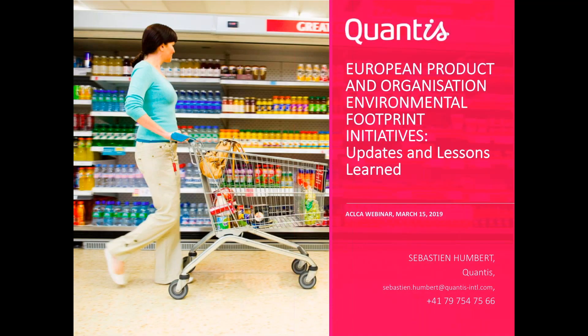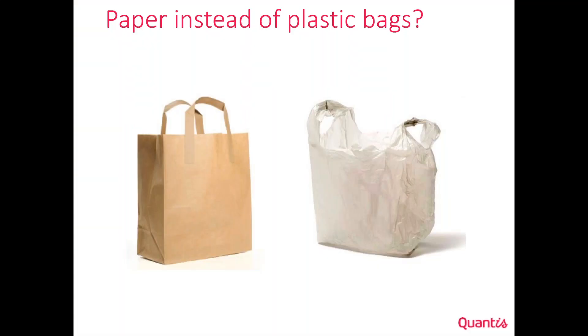I'm speaking on behalf of a person who has participated in the development of the European Product and Organization Environmental Footprint initiative since the beginning. I will take a few minutes to share the process, then I will be followed by a colleague who will share the experience from his perspective, and we will conclude with the next steps.